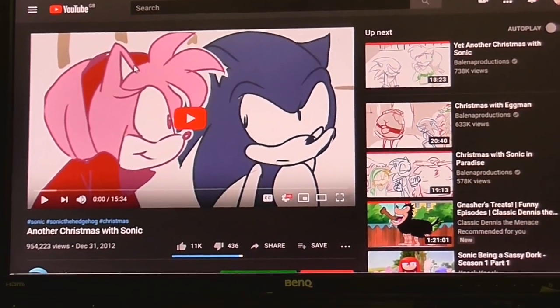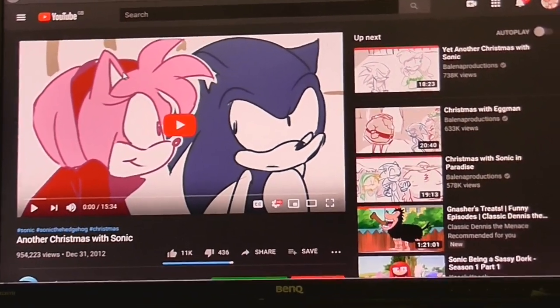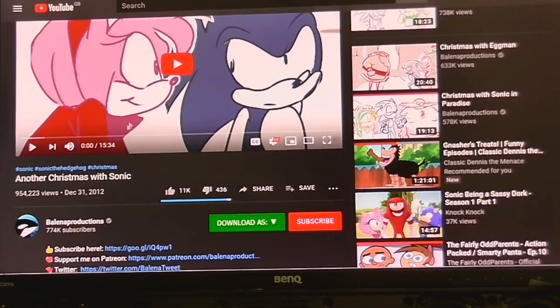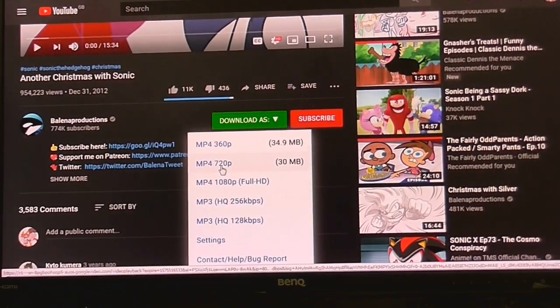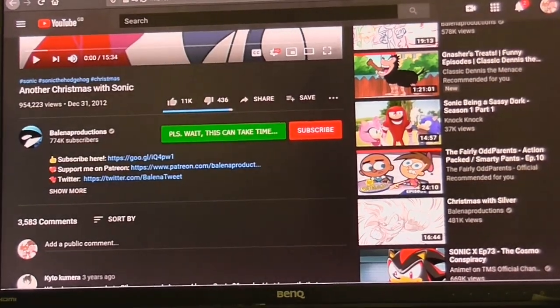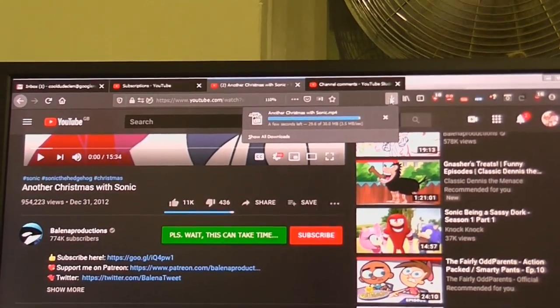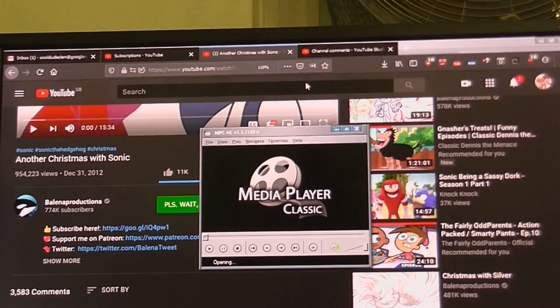So now the only way I can watch YouTube — my only current way — is to download a video, watch it offline, and then come back and leave a comment if I have one. So let's say I want to download 'Another Christmas with Sonic.' I've got a little extension here that does just that. Download it — we'll do 720p for now. I'm sure it's not my internet connection speed causing these problems, because look how fast it downloads. It only took a few seconds, and then I can watch that offline and leave a comment if I have one.